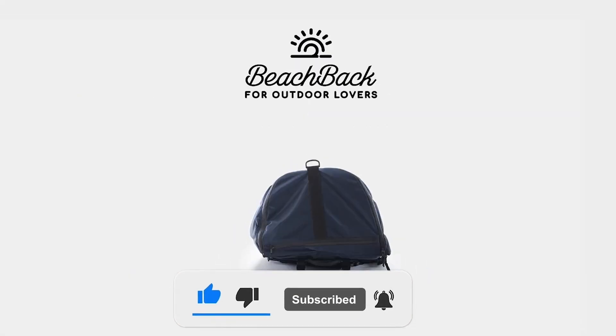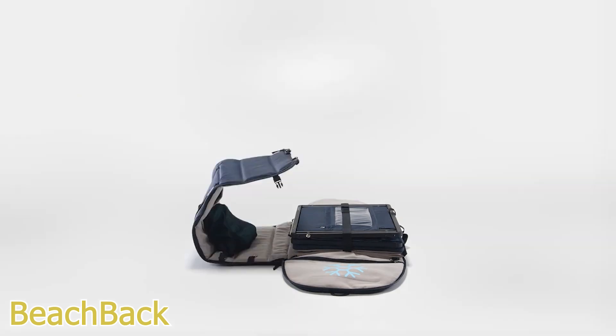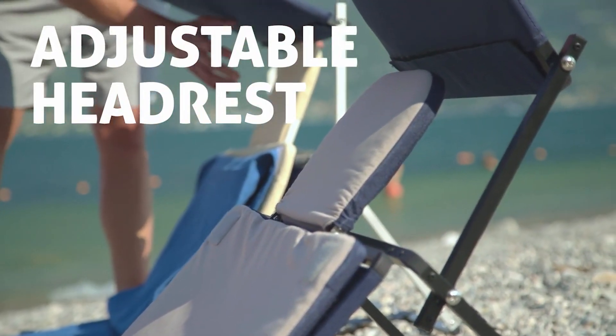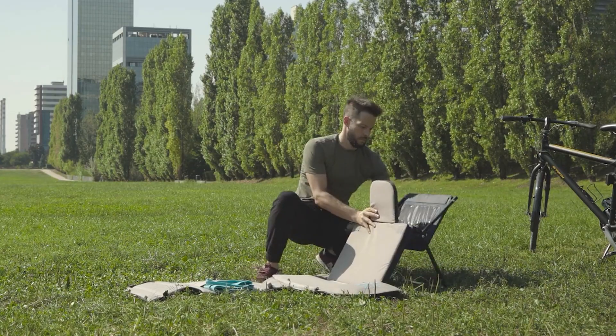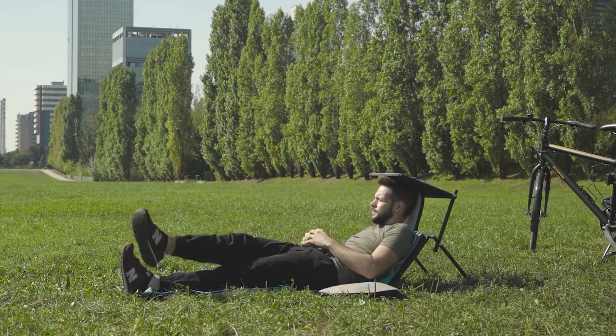Number one: BeachBack. BeachBack is a beach lounger with an integrated mattress, adjustable headrest, and a sun canopy that transforms into a roomy 35-liter backpack in just 30 seconds — going from a beach lounger to a backpack with a lot of cool features. A real portable all-in-one solution for outdoor lovers, couples, and families to relax.